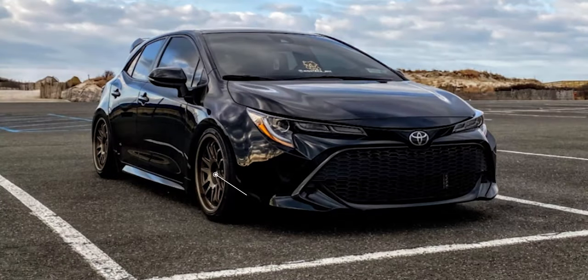The first one on the list is this black 2019 hatchback with some Cosmis Racing XT 206Rs, size 18 by nine plus 33, with a 225/40 Yokohama tire sitting on some BC Racing coilovers. With this setup there are no rubbing issues and no fender rolling was needed. There is a little bit of tuck going on with the nine plus 33.